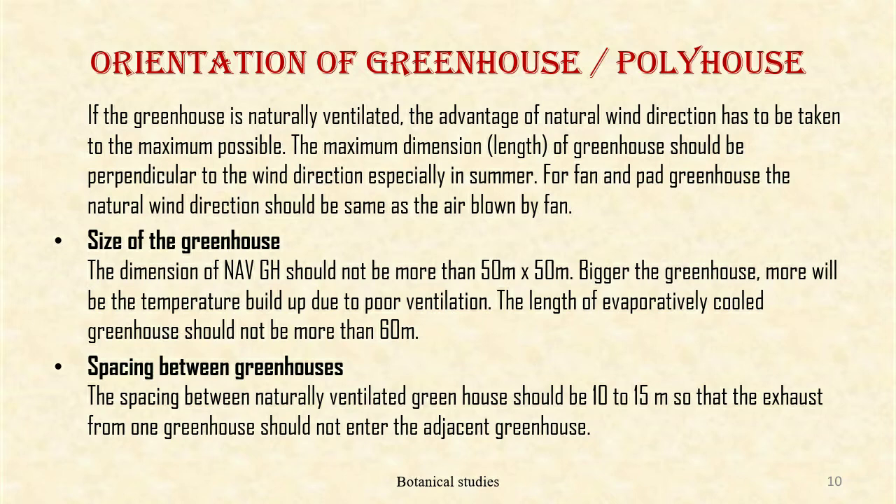Size of the greenhouse: the dimension of a naturally ventilated greenhouse should not be more than 50 meters by 50 meters. The bigger the greenhouse, the more will be the temperature buildup due to poor ventilation. The length of an evaporatively cooled greenhouse should not be more than 60 meters. The spacing between naturally ventilated greenhouses should be 10 to 15 meters so that the exhaust from one greenhouse does not enter the adjacent greenhouse.